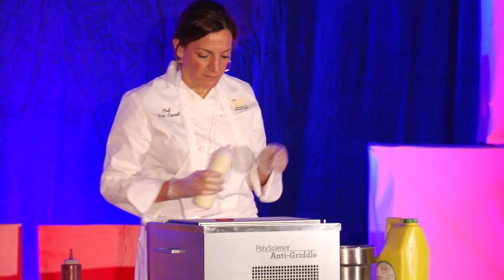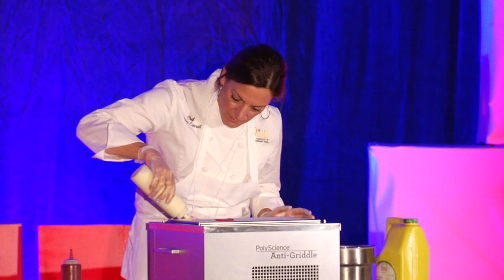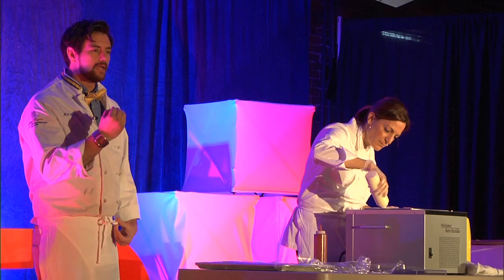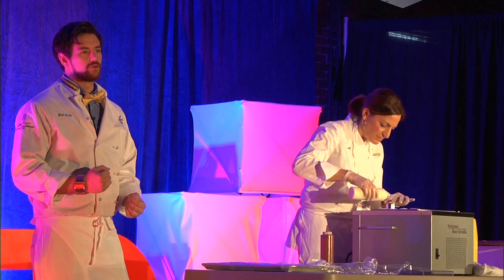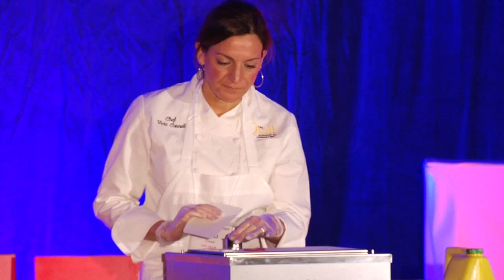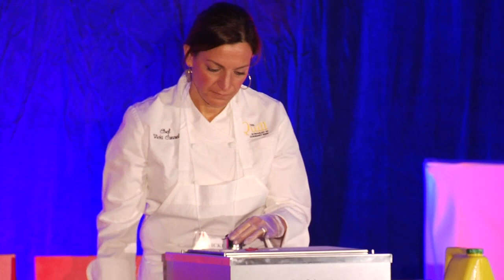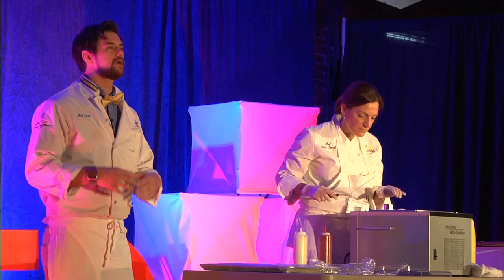So we have that panna cotta mixture. We're going to freeze it on the anti-griddle, and while it freezes it's going to get the texture of ice cream. You'll be able to bite it, chew it, and when it reconstitutes into cream it gives you the verisimilitude of eating a cookie and having really cold milk in your mouth. It's taking something familiar but giving it to you in a new way — which is really how molecular gastronomy has become such a big part of food.